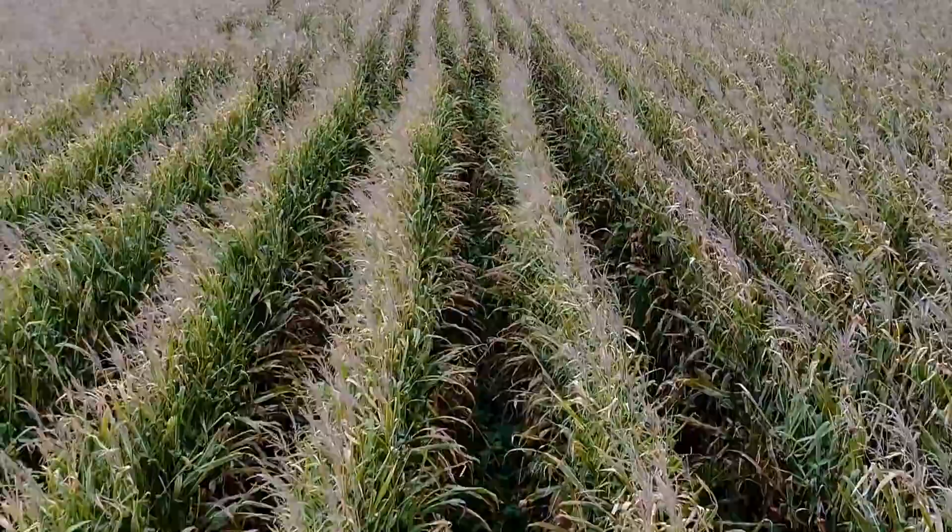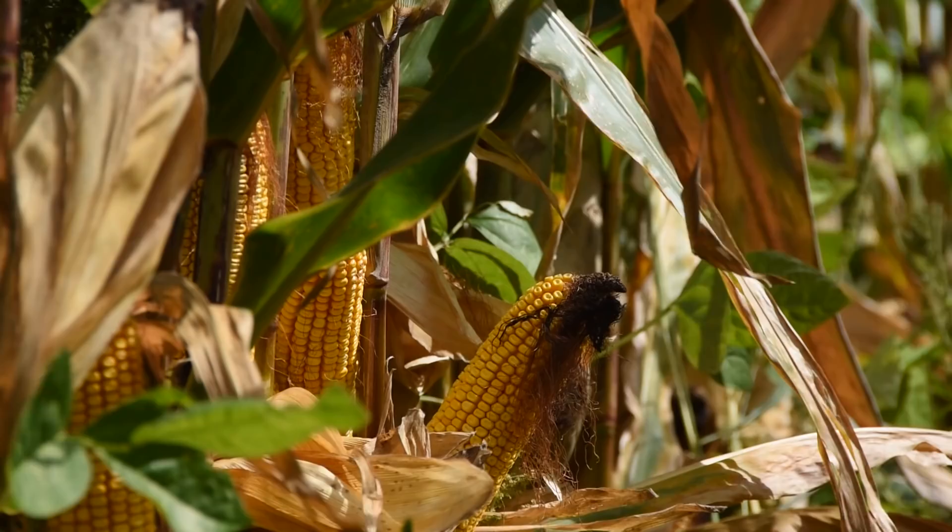The strips were started by plugging seed tubes on my cyclo planter every other one, so I ended up with 60-inch rows. The variety planted here is the same variety as in the rest of the field. These strips are 400 feet long, and there's also the same number of strips in conventional 30-inch rows that are 400 feet long in this field as well, so we'll take harvest data and yield check both of them.